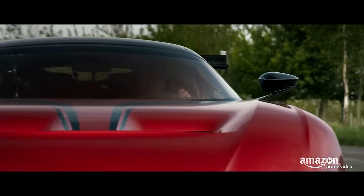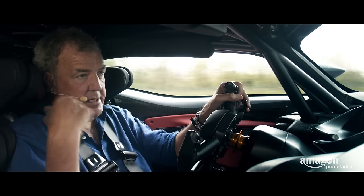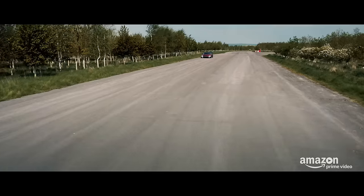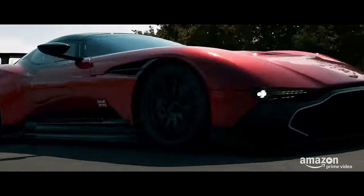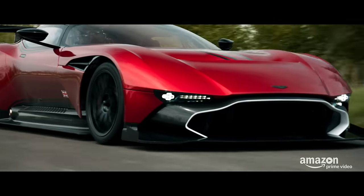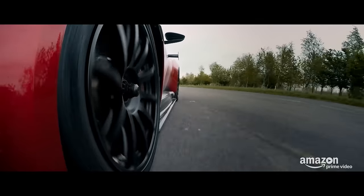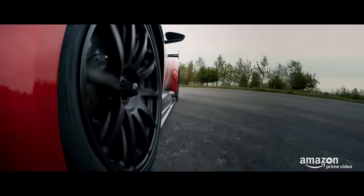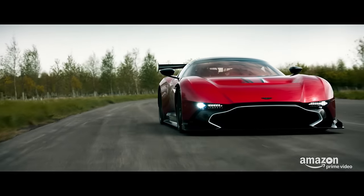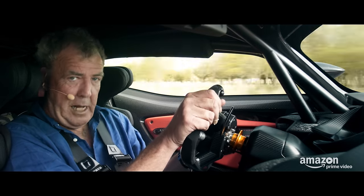Even at slow speeds it is quite loud in here, which is why I'm wearing this silly face microphone so you can hear what I'm on about. The noisiest part of this car, however, is not the engine. That's the brakes. They are quite squeaky. It actually sounds like I'm stamping on a piglet.